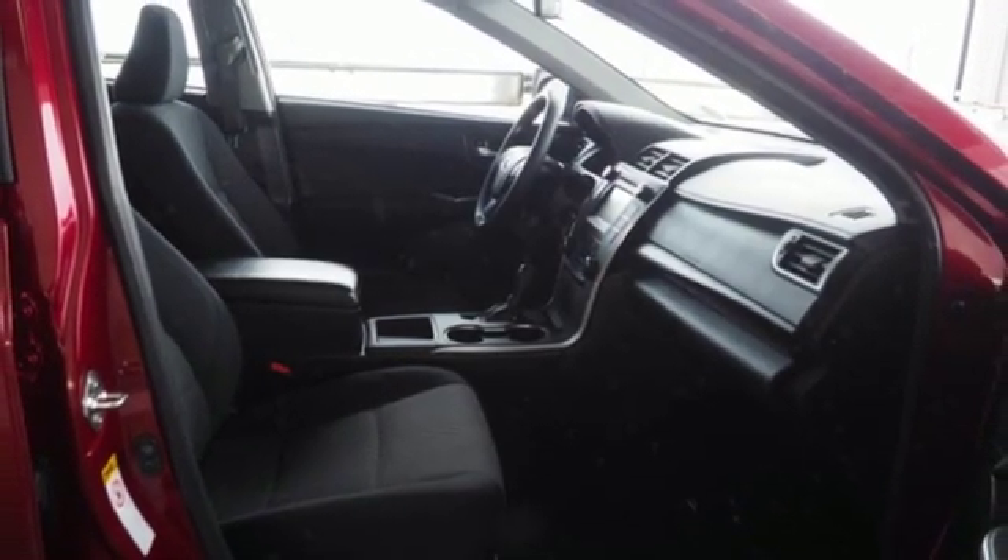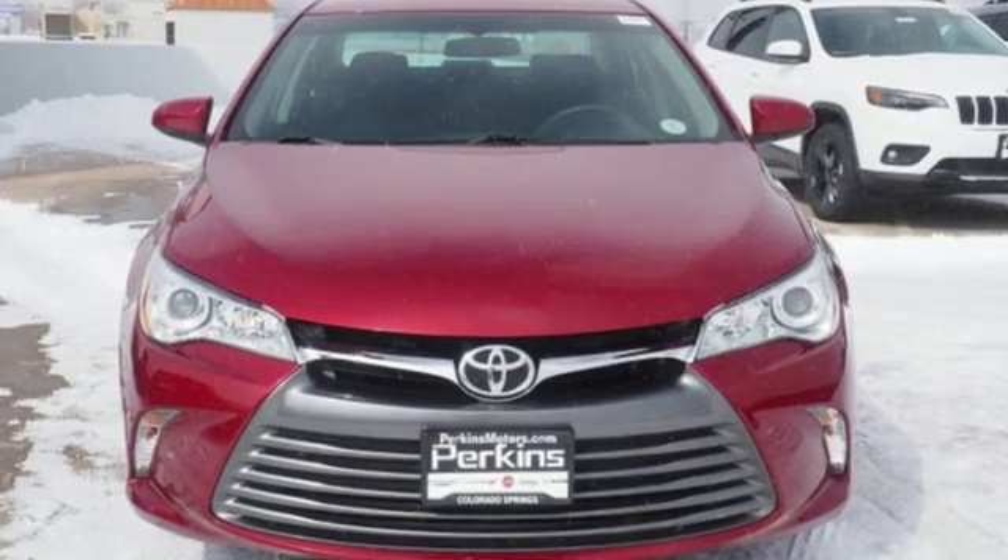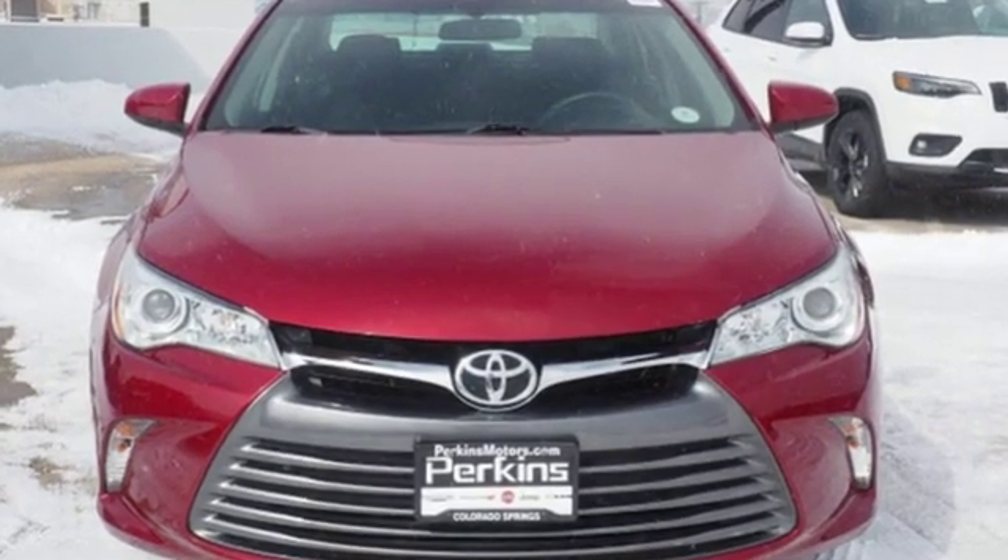inside, the Camry is comfortable with good ergonomics and straightforward controls. Comfortable. Convenient. Quality. Toyota. Hurry in today for a test drive.